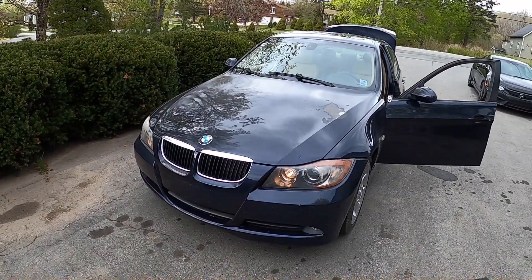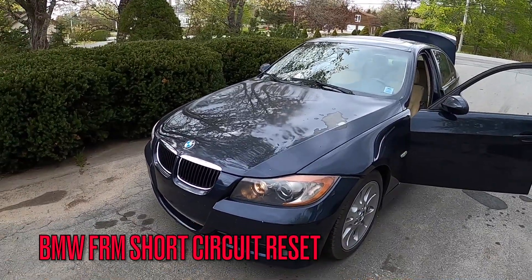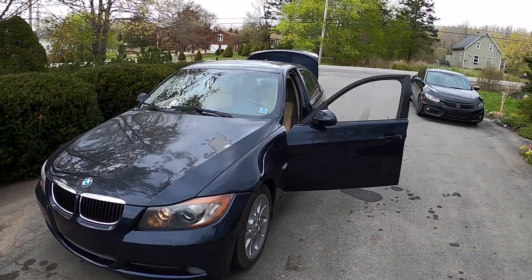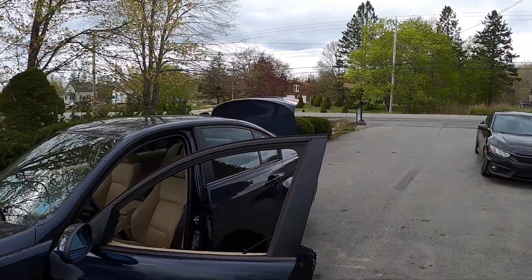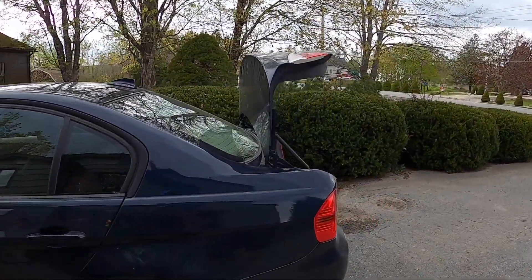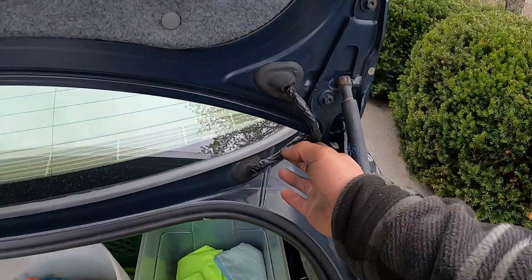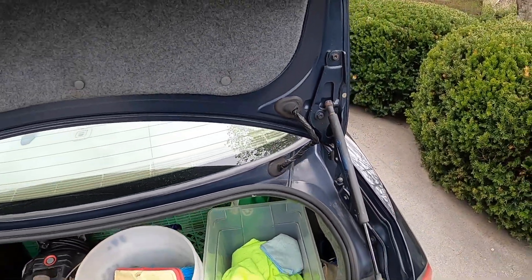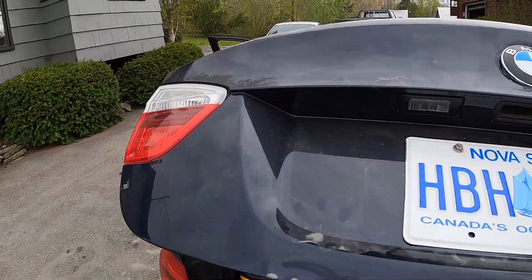Today we're diagnosing an E90 BMW 325i — this was a weird problem. The customer thought he'd have to go to the dealership. What happened was he lost his reverse lights, and after doing some digging he found wiring problems right at the trunk flex from opening and closing the trunk. He fixed that and put all new bulbs in, but nothing would still work.